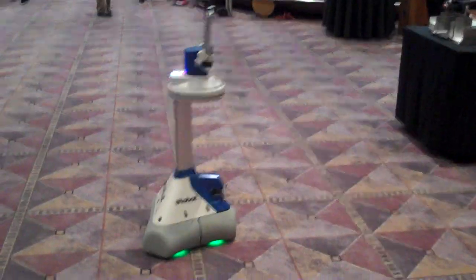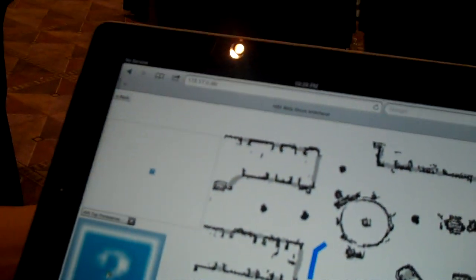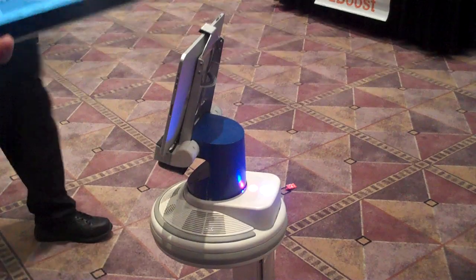So it's using another iPad for the vision? No, you can build Android, iPhone, or iPad applications. It's using iRobot technology — basically robotic software.